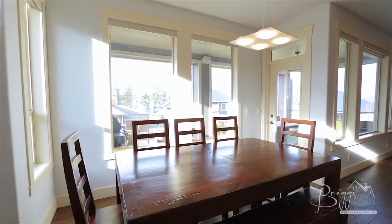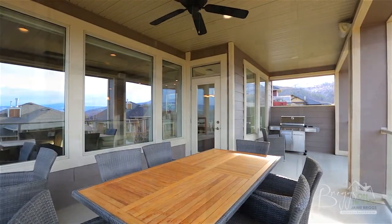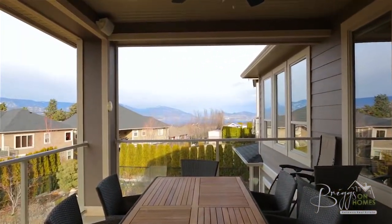The bright dining area, surrounded by view windows, offers access to the upper covered balcony. The balcony is great for summer evening meals with family and friends and offers views over the backyard and of Okanagan Lake and the surrounding mountains.